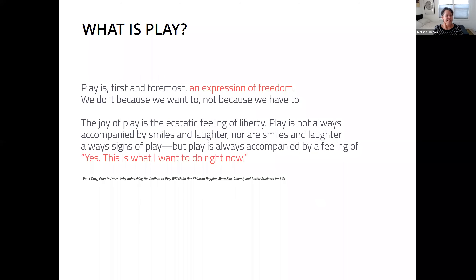So — science of play. This is one of our favorite quotes from Peter Gray's 'Free to Learn,' which sets the overall foundation for how we take a look at it. Play is, first and foremost, an expression of freedom. We do it because we want to, not because we have to. The joy of play is the ecstatic feeling of liberty. Play is always accompanied by a feeling of 'yes, this is what I want to do right now.' That's a key metric for how we try to look at it.